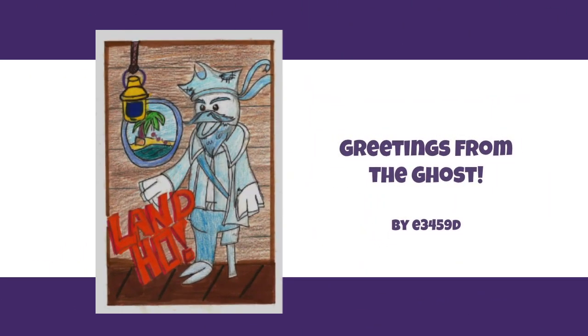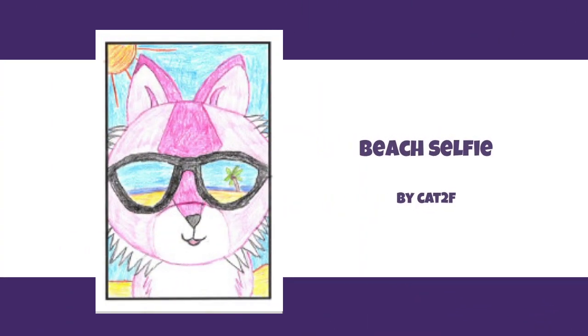The first entry features the ghost pirate from the adventure park game 'Don't Rock the Boat' — a really cool drawing with 'Land Ho!' written on it, very well done. Next is a beach selfie postcard that's really impressive because of the way the artist drew the reflection of the beach in the sunglasses. There's even a selfie stick, the actual camera, and the other lens — it's just really simple and charming. They both love the simplicity of it.